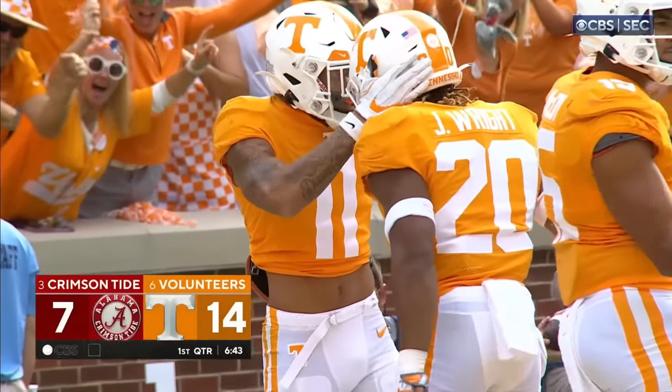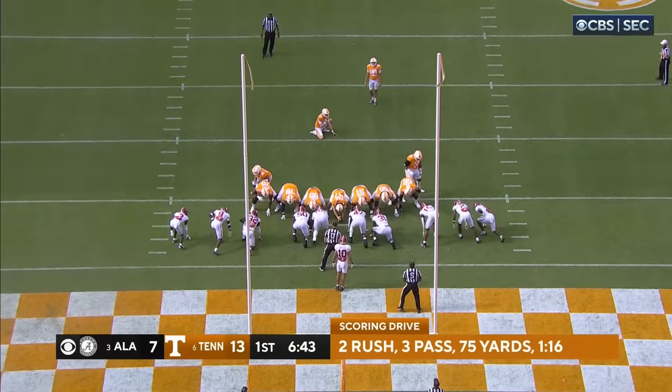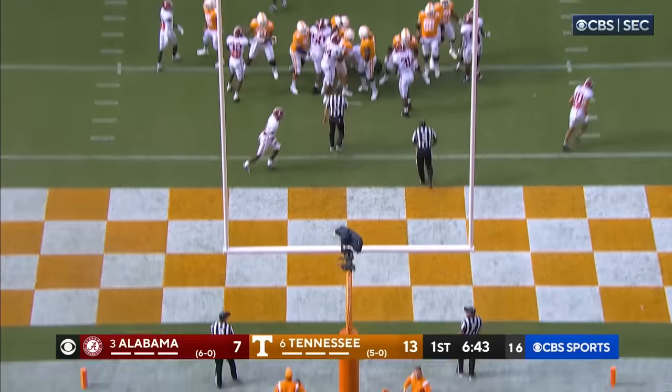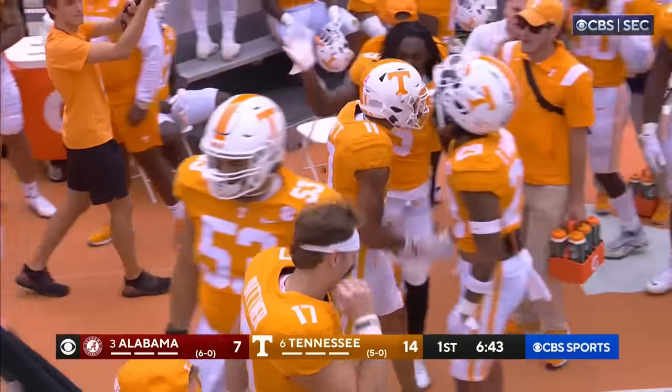Man, we got a track meet going, don't we? Chase McGrath for the point after — up and good. Perfect touch on that throw from Hendon Hooker, he is showing you.